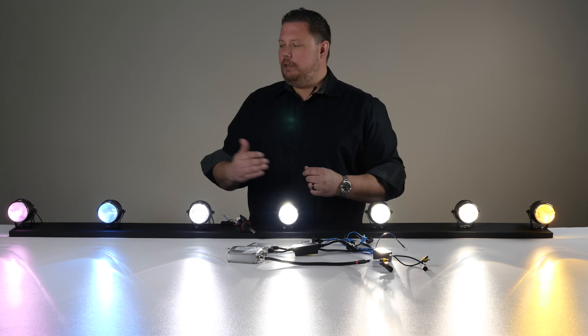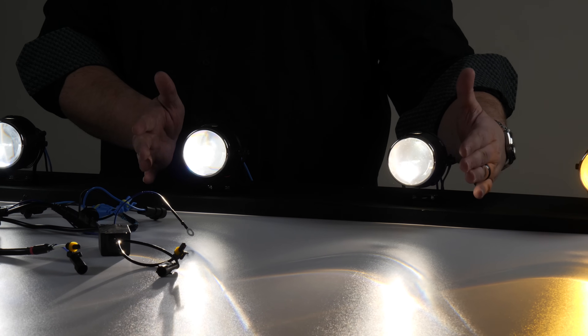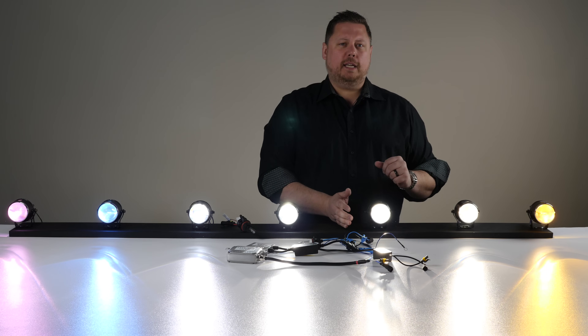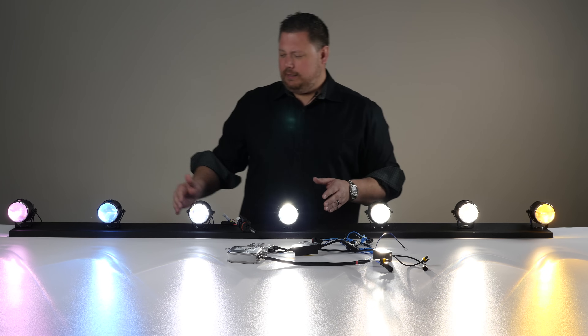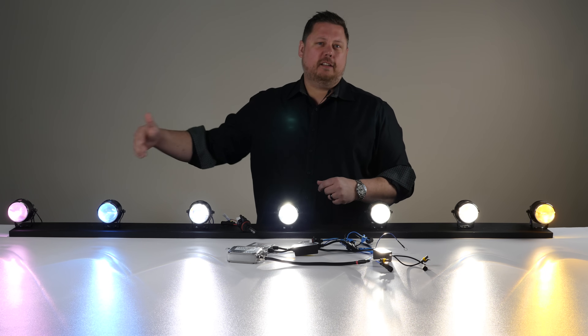Just because your HID bulb says 10,000K or 12,000K doesn't mean that it's brighter. 4,300K and 5,000K are the two brightest options, both on 35-watt and 55-watt ballast power. If you go to the 3,000K color, you lose brightness. If you go to 6,000K, 8,000K, 10,000K, or 12,000K, you lose brightness also, and it gets worse the further up the scale you go.